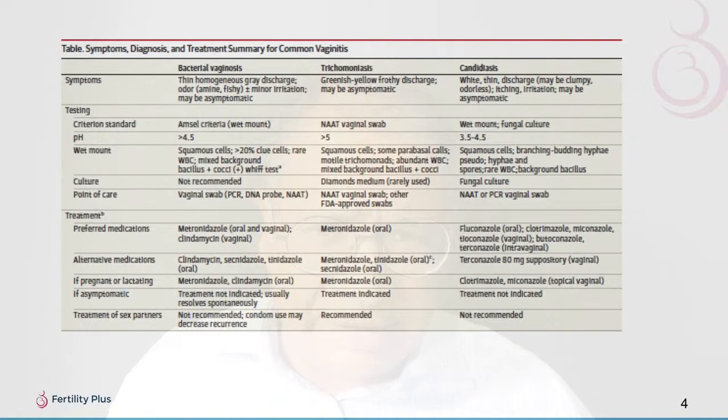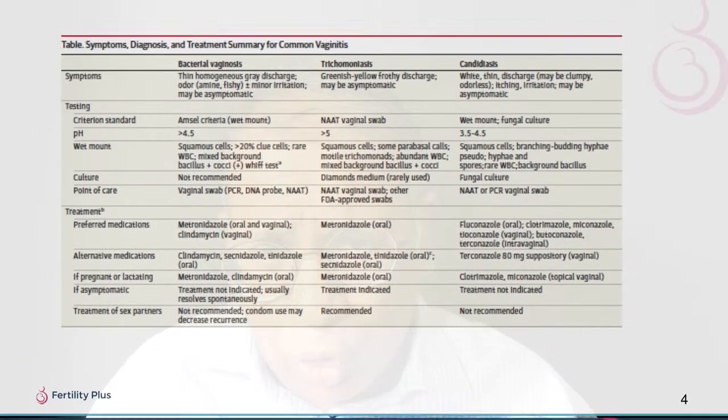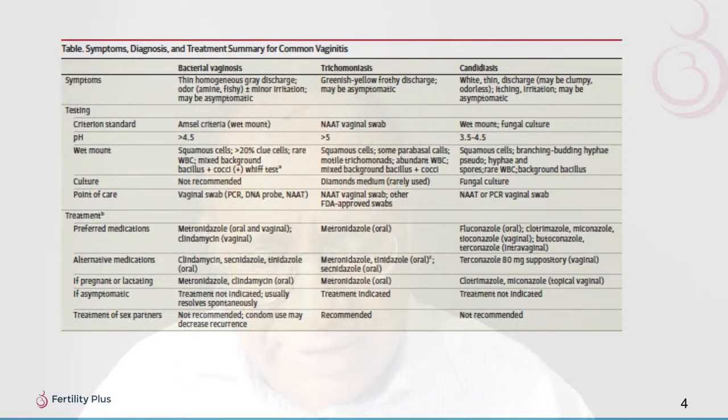This topic is important mainly because vaginitis represents some of the commonest infections seen in clinics. In short, if in any doubt, refer back to this chart, which gives a much clearer idea of the different presentations and treatments.